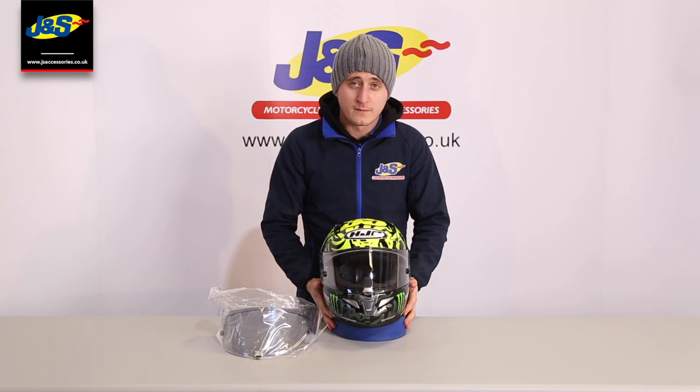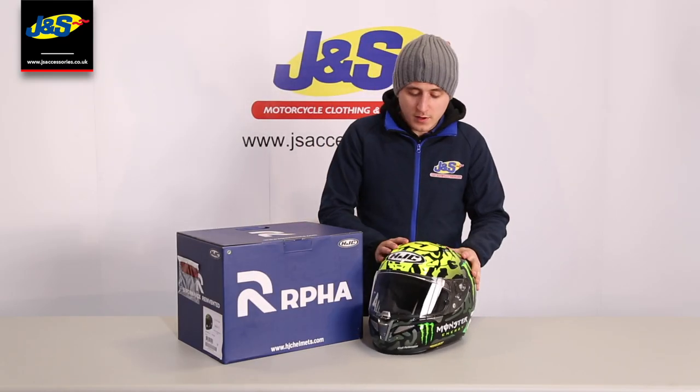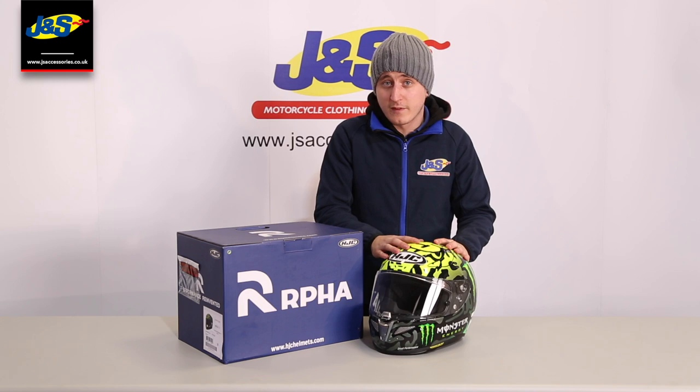That's the HJC Rafa 11. Just before I go — keep your eye on the website and in store. There is a big special J&S price coming to this helmet soon, so always keep an eye out for that one.